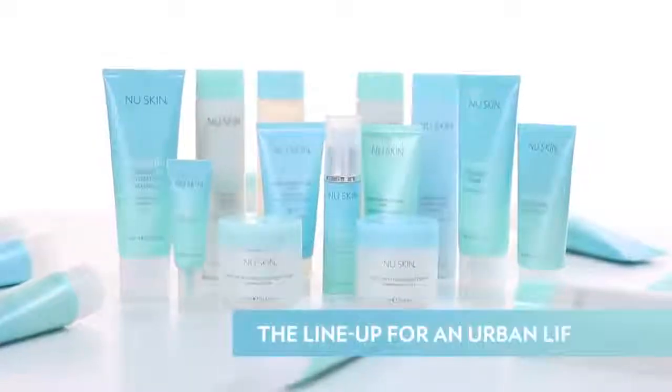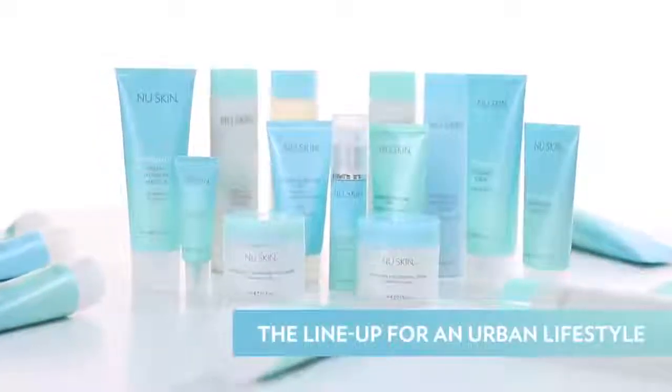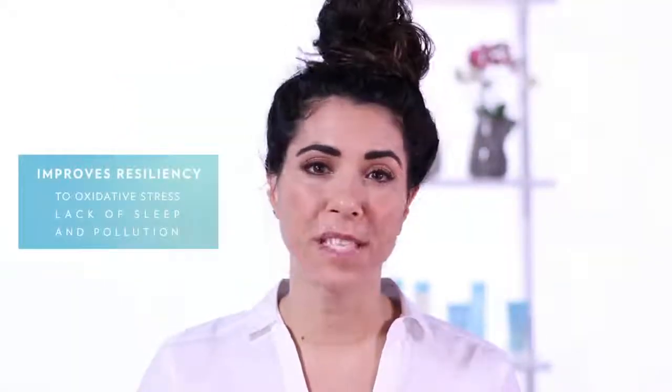For that, the Nutrisential product line is a great choice. It's going to help your skin bounce back from the stresses of daily life. It's going to improve the resilience towards oxidative stress, lack of sleep, pollution and so forth — all to make you look your best.